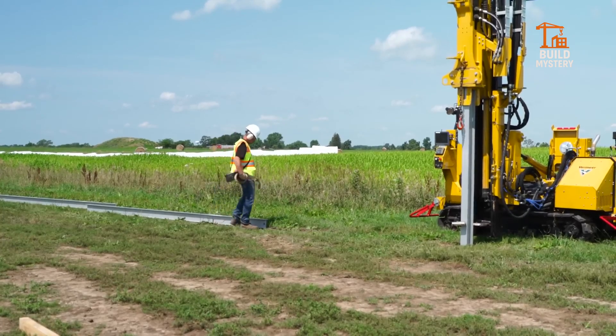The Vermeer PD10R — precision-driven power built to energize the future.